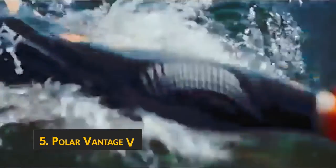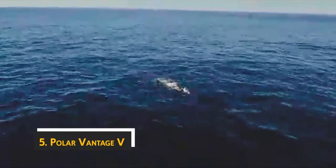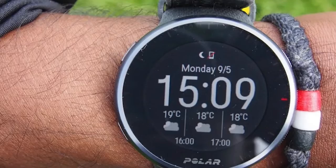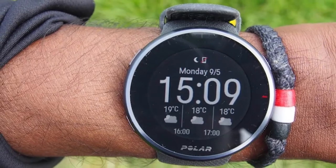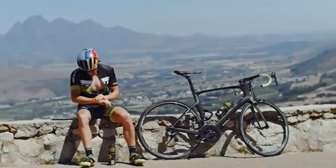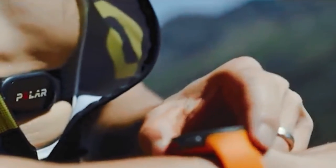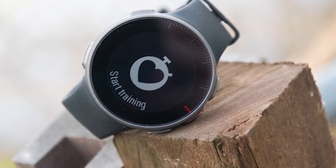Starting our list at number five, we have the Polar Vantage V. The Polar Vantage V makes a great all-around multi-sport watch, but it's not the best option for runners who are better off with the Forerunner 935 or 935XD. Like the Forerunner models, the Vantage V has heart rate and VO2 sensors built in, and the VO2 sensor is one of the most accurate we've seen in a GPS watch. The VO2 sensor measures your oxygen consumption during activity, and Polar software balances your metabolic fitness level, giving you an unbiased view of your body's ability to convert fuel into energy.